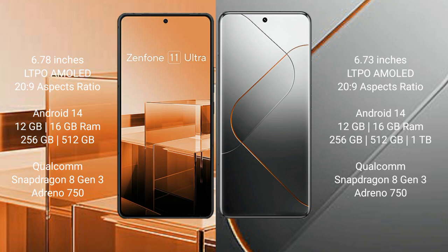The Asus Zenfone 11 Ultra runs on the Android 14 operating system. The Xiaomi 14 Pro runs on the Android 13 operating system.